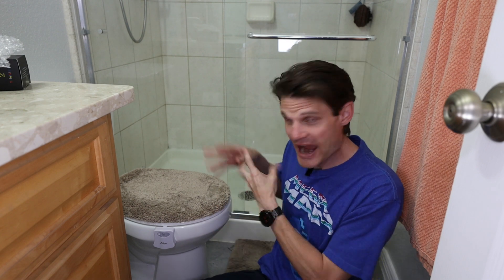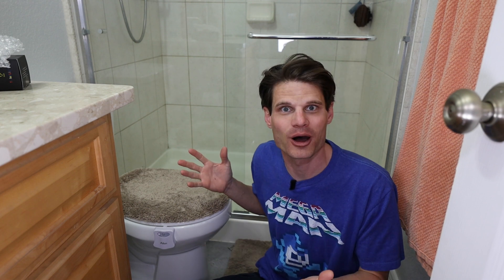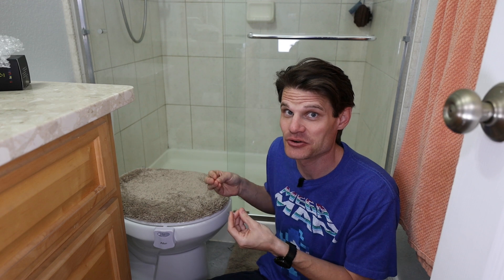Answer me this: after you get it all over the place, how often do you clean it up? Probably not very often. Then somebody else comes and uses the bathroom and it's all over the place. It's disgusting. Human beings are gross.